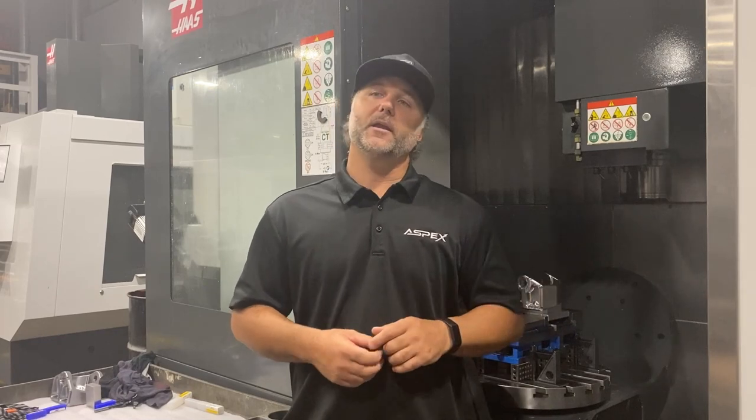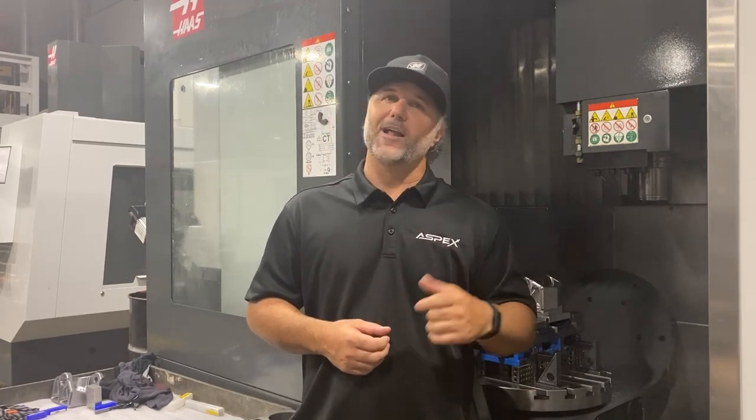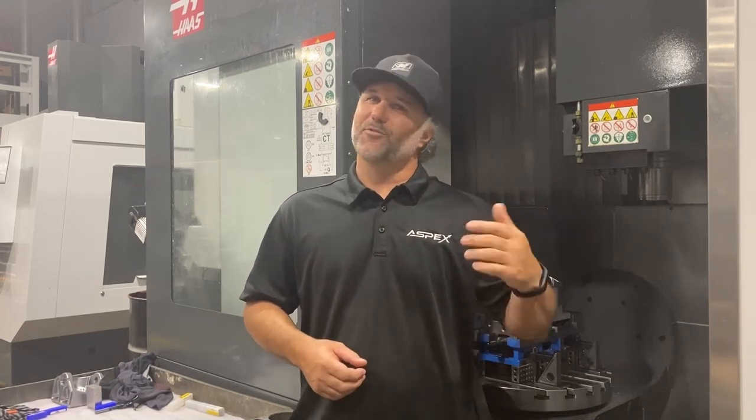From that humble beginning to where we are now, we are so excited to have you here and we're looking forward to showing you some of the parts we've made over the years. And then right after that, Eric, our production manager, is going to take you through each step of the shop with some of those team members. Thanks for coming.